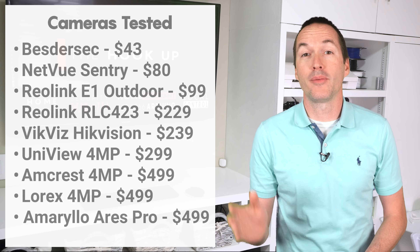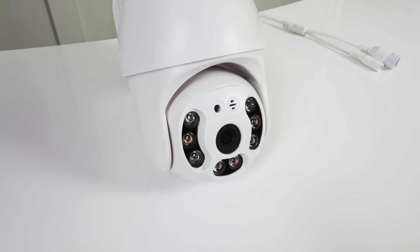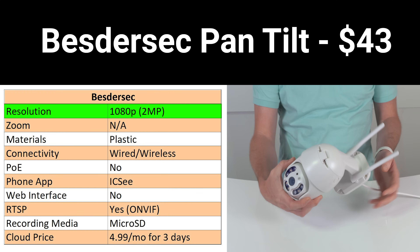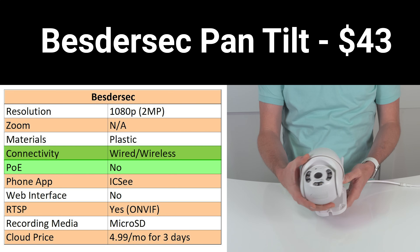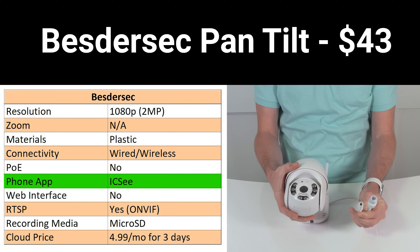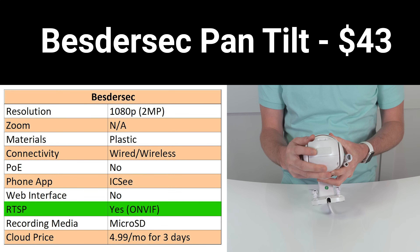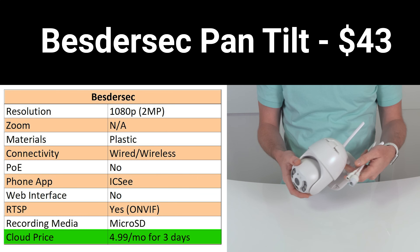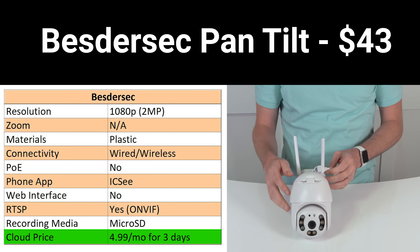Here are the 9 cameras I'll be testing, starting with the least expensive. For $43 we've got the B-Sider Pan and Tilt Security Camera. The B-Sider features 1080p resolution, no optical zoom, plastic construction, wired or wireless connection, 12-volt power with no PoE, and it's viewable in the ICC app or via Onvif RTSP for NVR compatibility. It records to a removable SD card which is not included, or to the ICC cloud which keeps 3 days of motion detection footage for $4.99 a month.